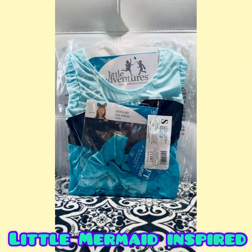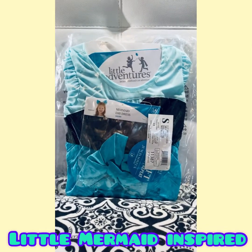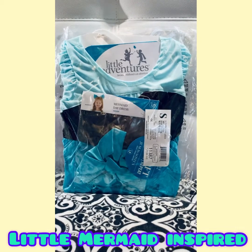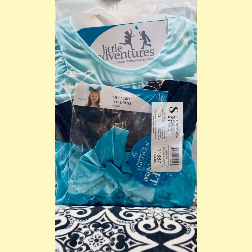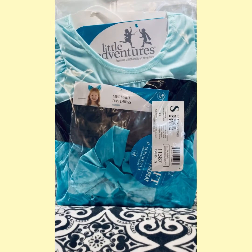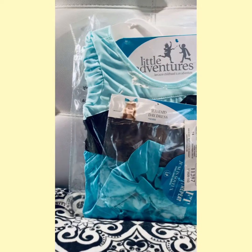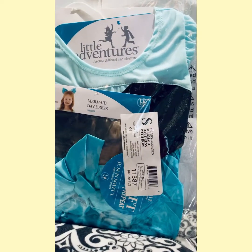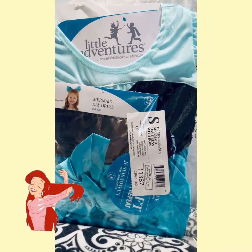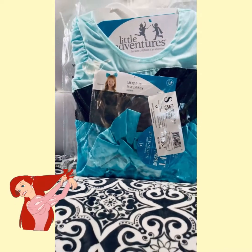Now they do carry a variety of princess-like dresses on their site. I purchased three. This is the third one I received. It's called the Mermaid Day Dress instead of Ariel or The Little Mermaid. You can see it here — Mermaid Day Dress — and it also comes with a bow. Let me go ahead and open this up and let's take a look.